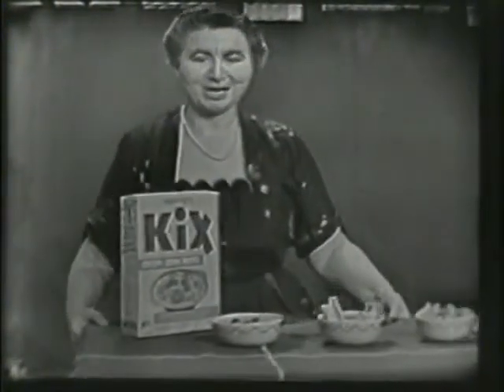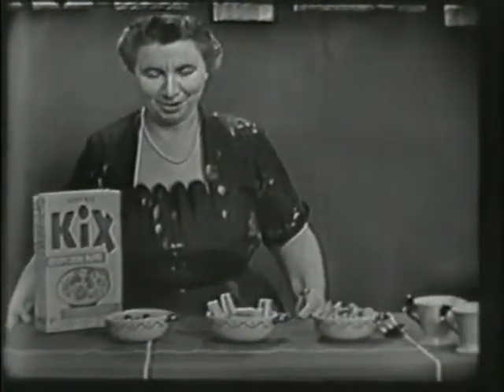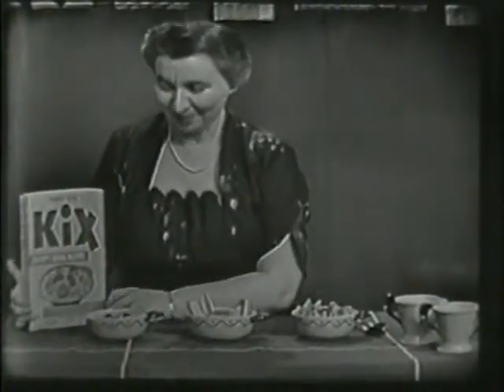Something else I want to show you. It's right here on the table. Right here. Look what we have. You know this, don't you? What is it? The big yellow box with the big blue letters on it.